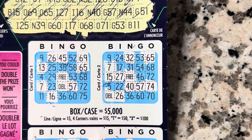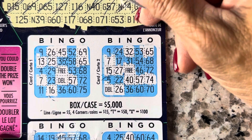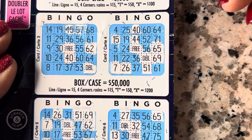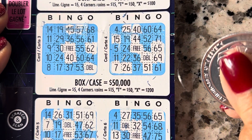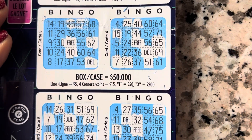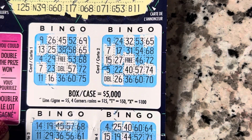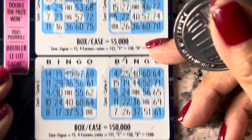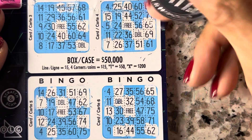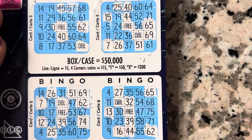Okay, going to the last line. I25 — sorry guys, these hands are making this ticket out of focus. 25... 25... 25. N39 — okay, 39 there. None here, none there. Right here. What do I need? 35 for a bingo. For a bingo!